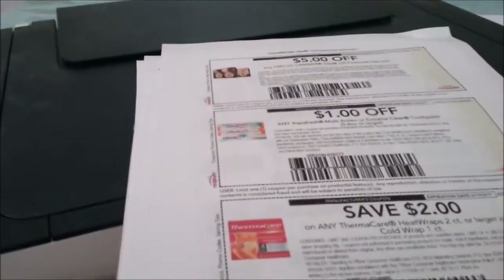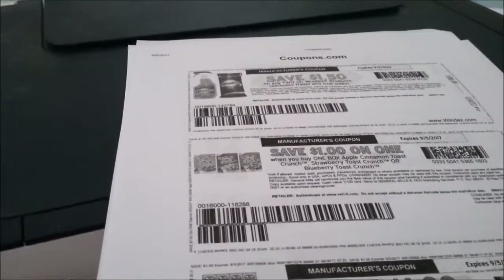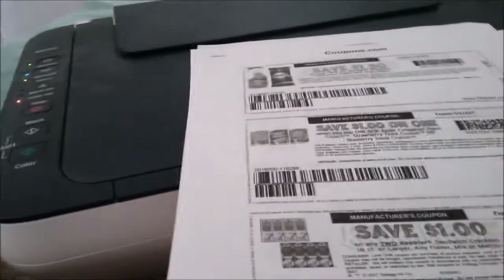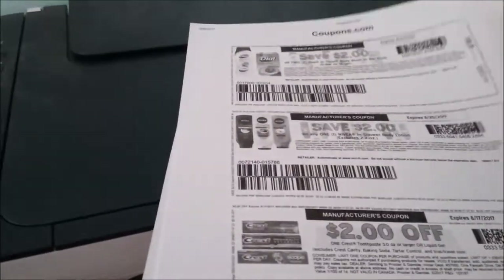A dollar off Swanson Gliss Hair Repair — that one didn't print. Also: five off two Garnier, a dollar off Aim, two dollars off ThermaCare from redplum.com. From coupons.com: a dollar 50 off Windex, a dollar off Cinnamon Toast, Strawberry Toast Crunch, or Blueberry Toast Crunch — those will be on clearance at Target, watch for them. A dollar off two Keebler sandwich crackers, two dollars off Winston, two dollars off CoverGirl, two dollars off two on Tone, 50 cents off Colgate, a dollar 50 off Playtex, a dollar off toothpaste Crest.